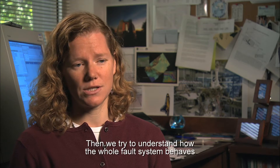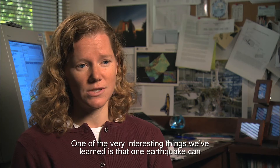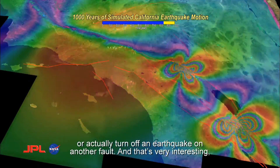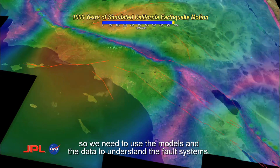Then we try to understand how the whole fault system behaves and how earthquake faults interact. One of the very interesting things we've learned is that one earthquake can speed up an earthquake on another fault and make it happen, or actually turn off an earthquake on another fault. So we need to use the models and the data to understand the fault systems.